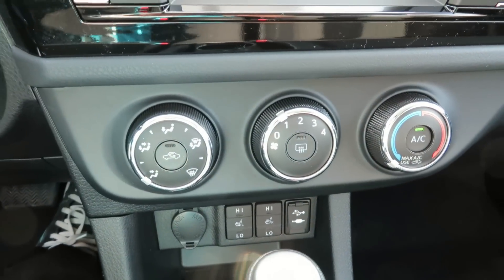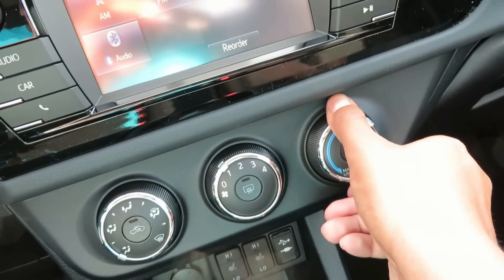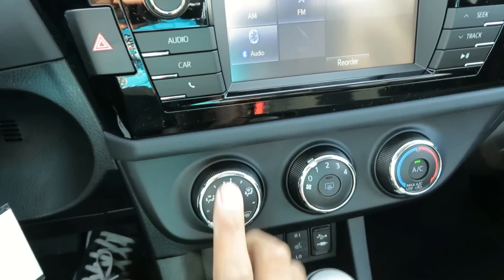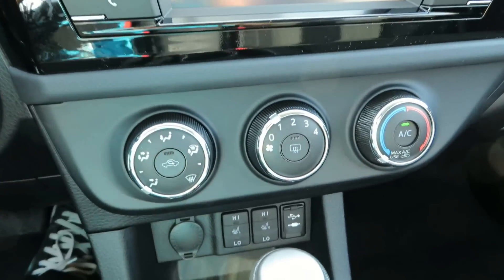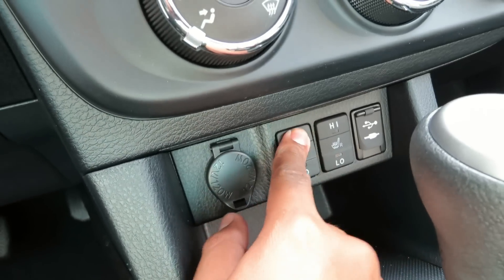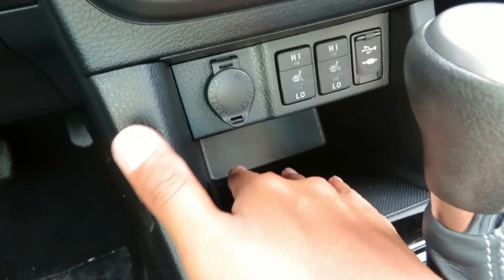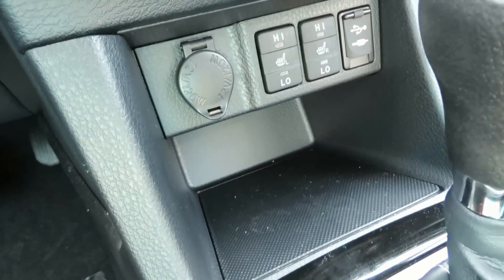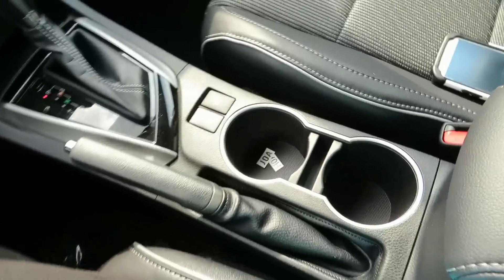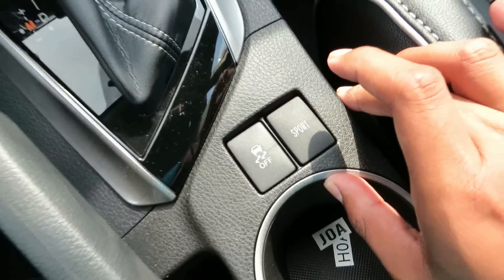There is a single zone climate control system with fan speed, temperature, air conditioning, rear defrost, and different zone controls. Here is your power outlet, heated front seat controls, and your USB and auxiliary ports. You also have a bit of storage down here as well.